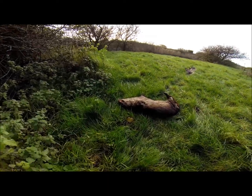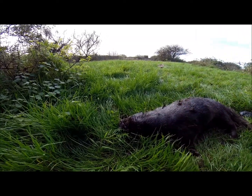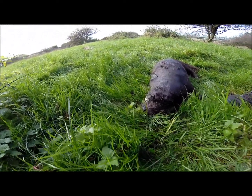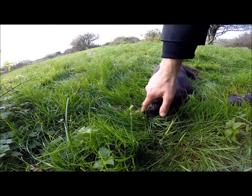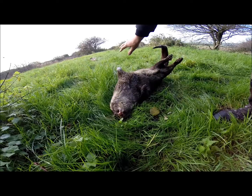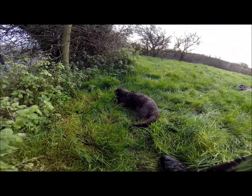It's a male. Looks quite fresh — hasn't been hit long. It's definitely been hit by a car. His eye is still quite wet and juicy, and his nose. It's probably happened last night. It's probably one of the otters that I've been filming.